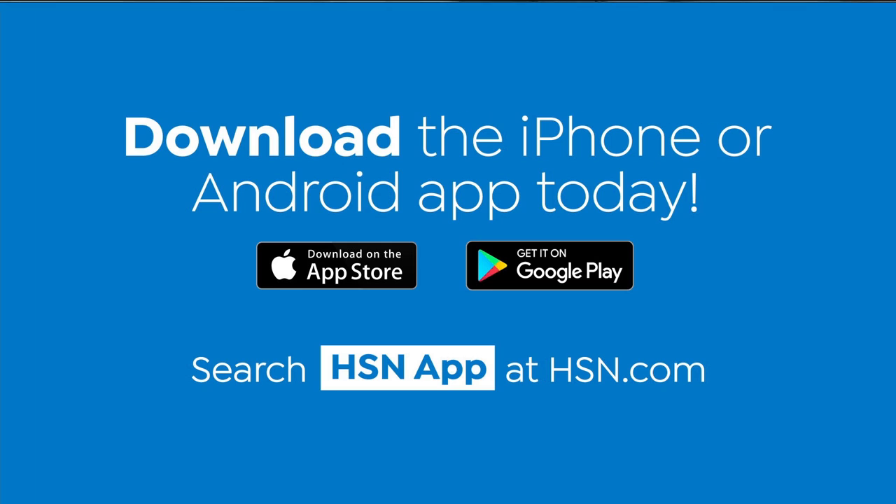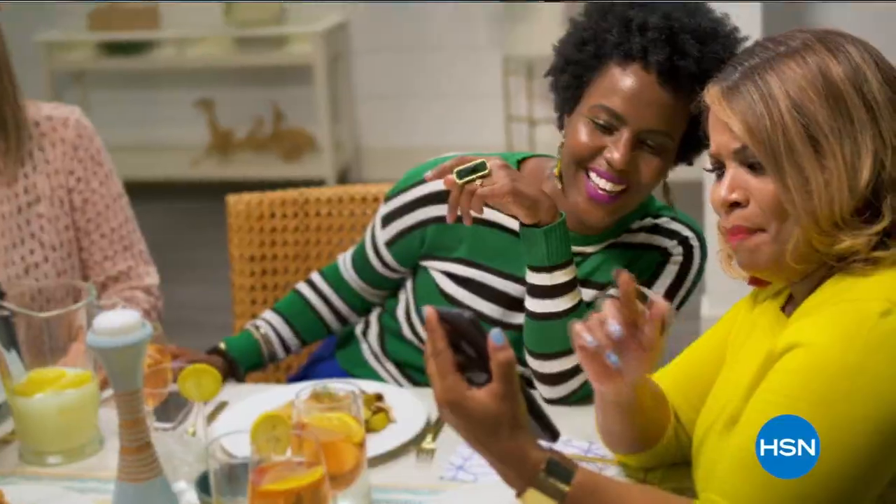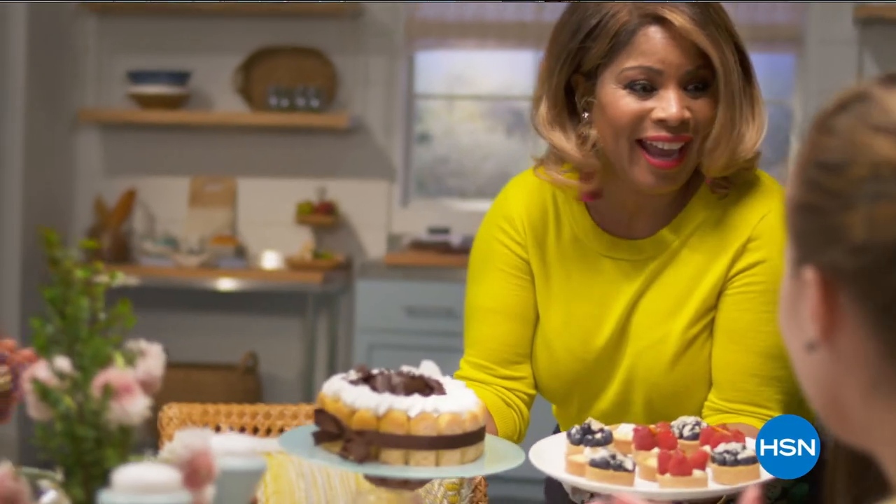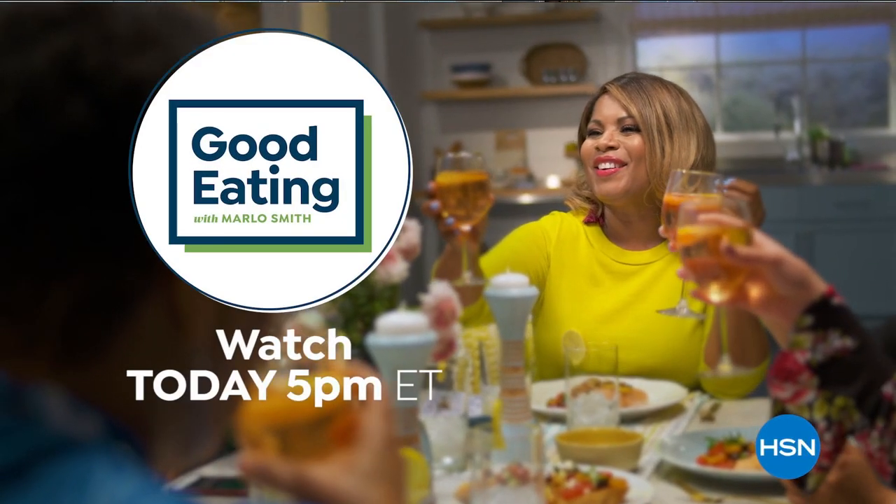HSN app on HSN.com. I'm not going to be shy about it — I like to eat. I'm a real foodie. We've got some tasty foods, and they've all been curated just for you. Grab a seat and join us for good eating today at 5 p.m.